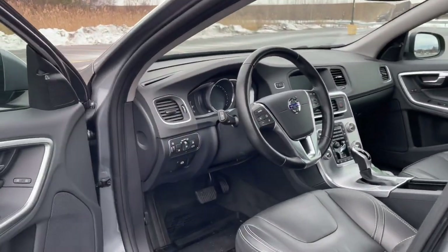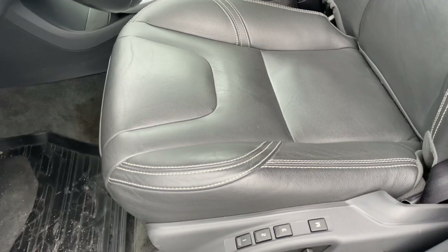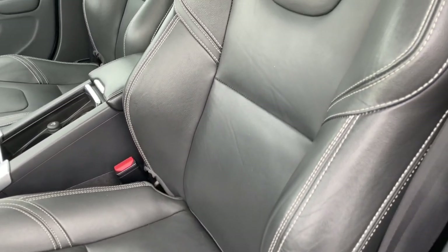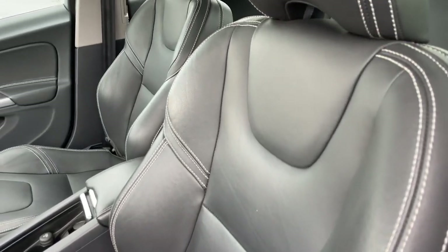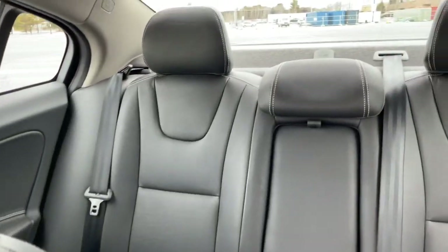It's got the cool sport seats with contrasting stitching. They're super comfortable and very well taken care of.